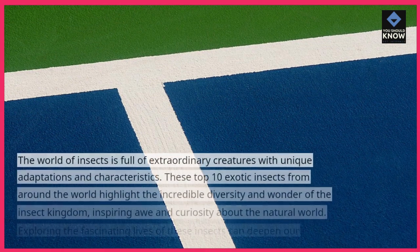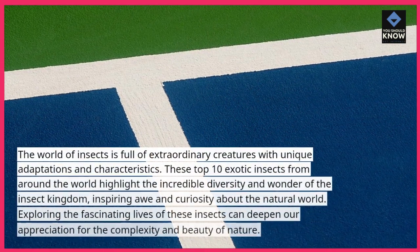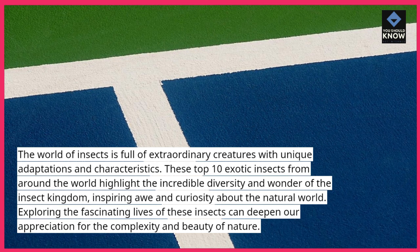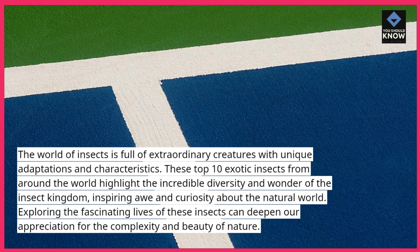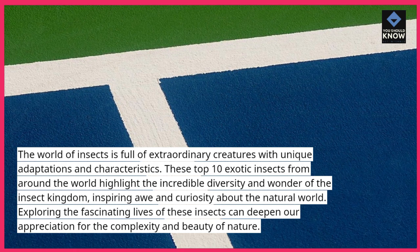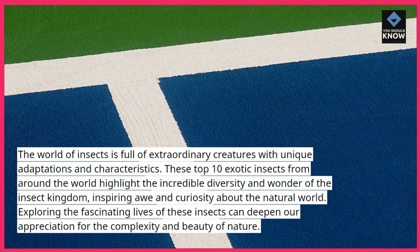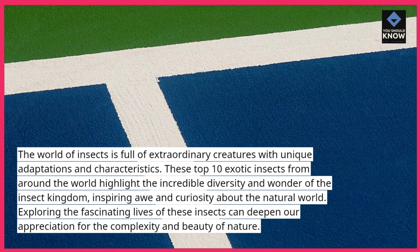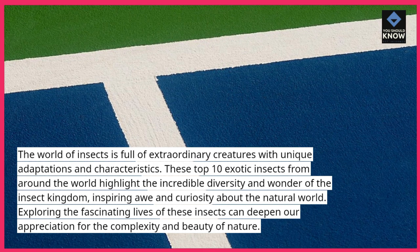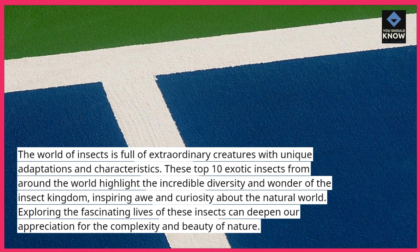The world of insects is full of extraordinary creatures with unique adaptations and characteristics. These top 10 exotic insects from around the world highlight the incredible diversity and wonder of the insect kingdom, inspiring awe and curiosity about the natural world. Exploring the fascinating lives of these insects can deepen our appreciation for the complexity and beauty of nature.